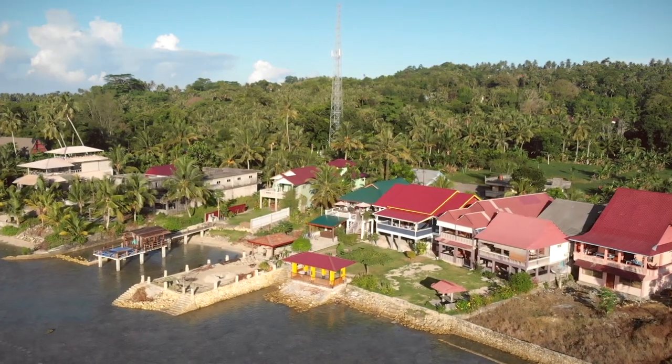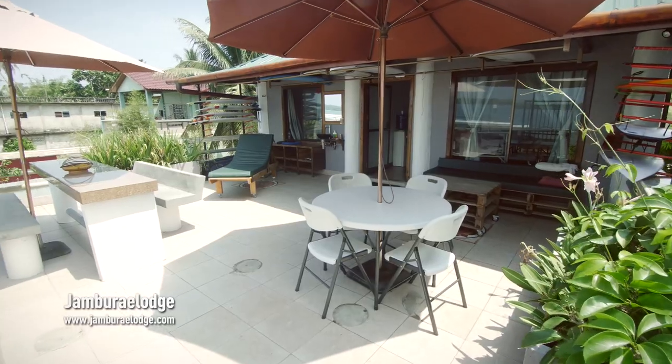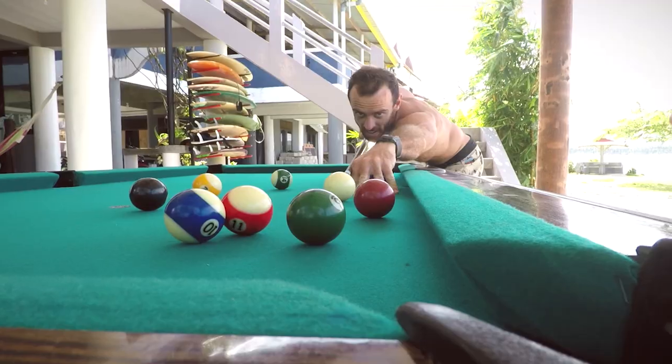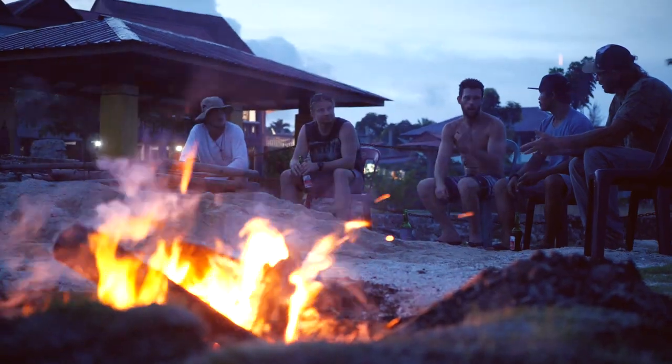In Lagundri Bay you can find plenty of homestays. Most of the homestays offer three meals a day included in the price, which is around 300,000 to 500,000 rupiah per day.